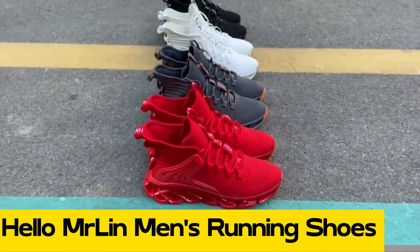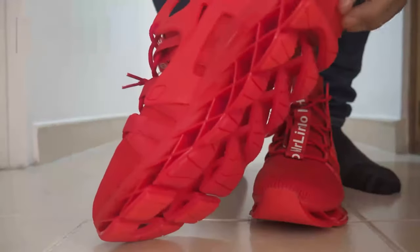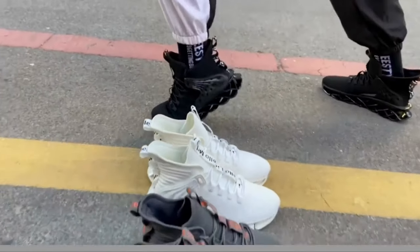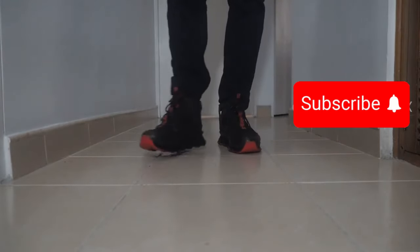Introducing the Mr. Lin Men's Running Shoes, the ultimate blend of style, comfort, and performance. Crafted with flying woven mesh, these kicks are not only light and fashionable, but also keep your feet feeling fresh and energized even after a long day on the grind, thanks to their moisture-wicking mesh lining. Foot odor is a thing of the past, leaving you feeling cool and confident with every step.